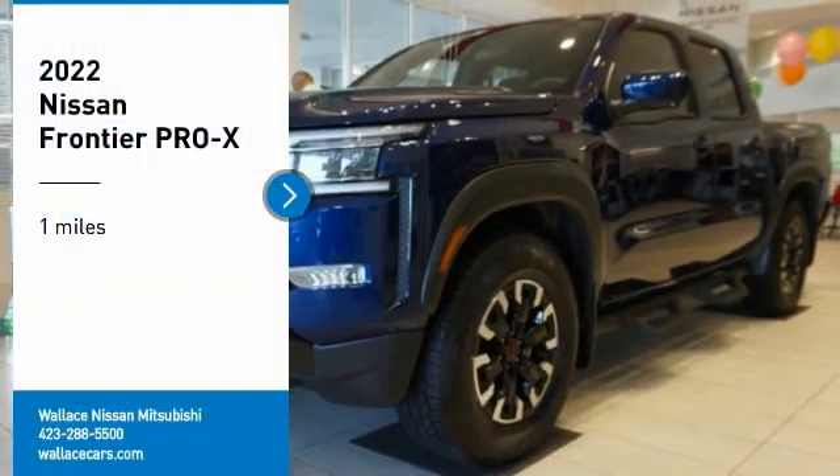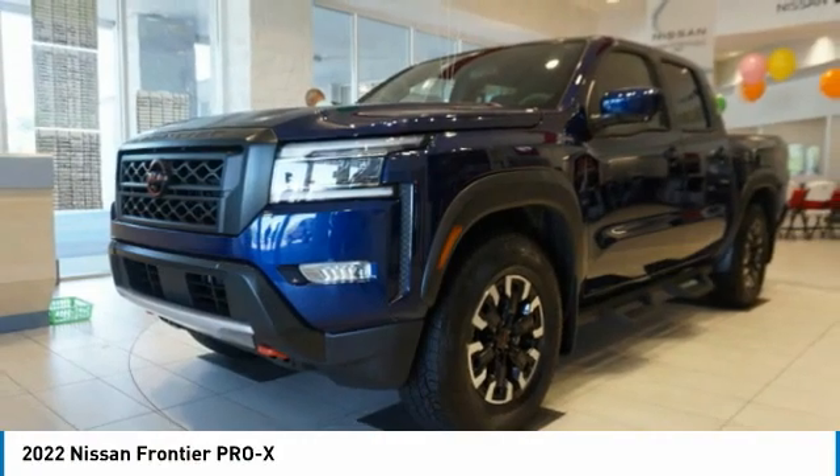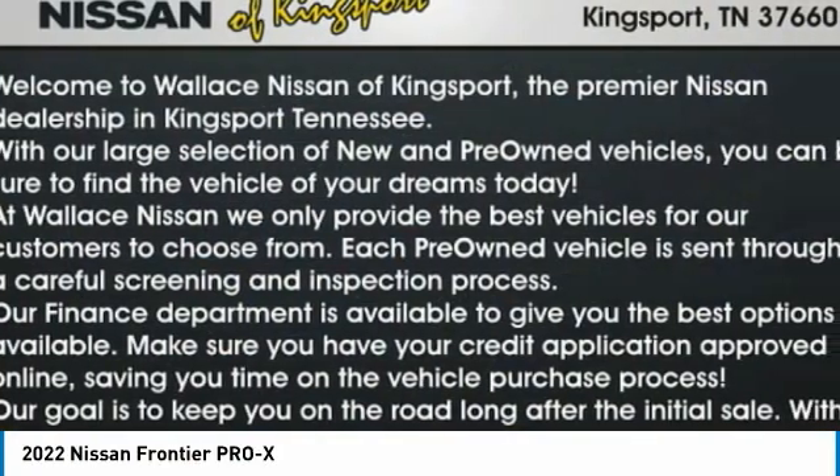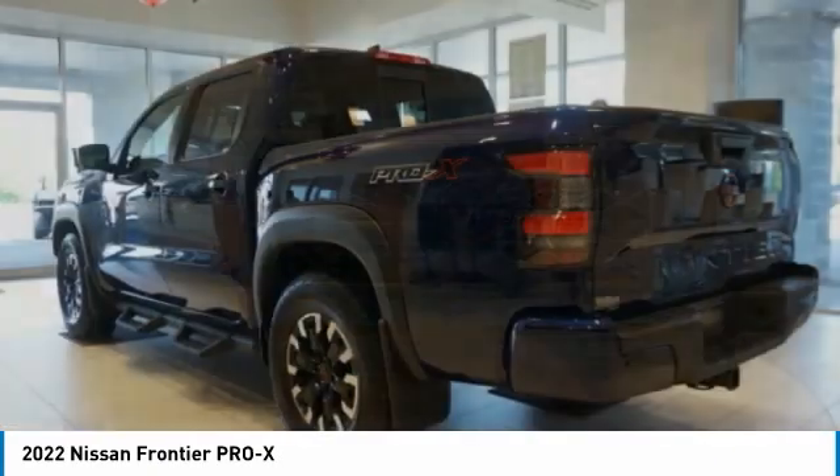Come test drive the 2022 Frontier. The Nissan Frontier offers a full-length, fully boxed frame for strength, serious off-road capabilities, and a 5-star rating for side-impact crash safety.